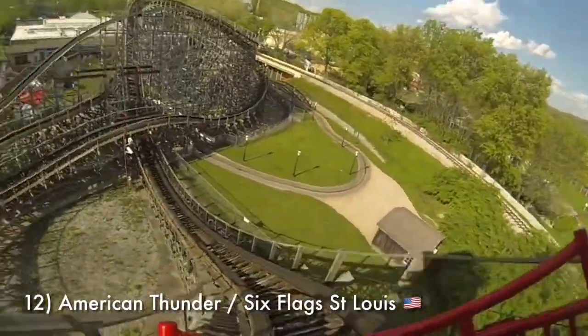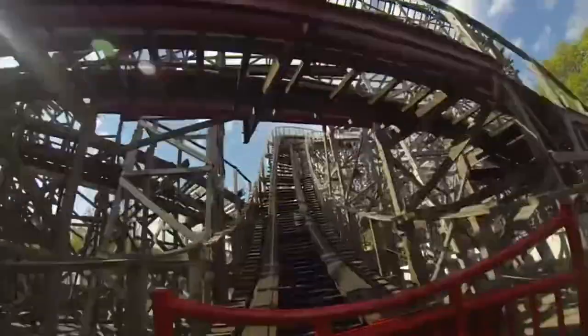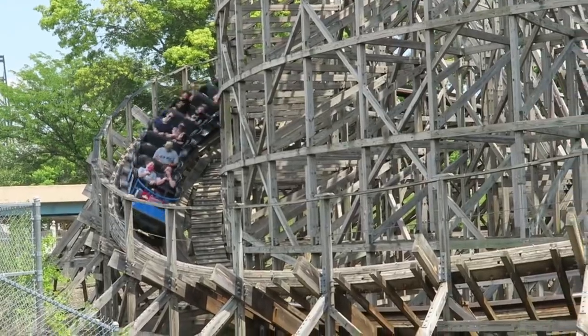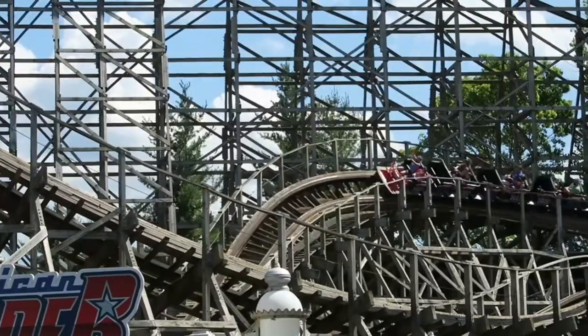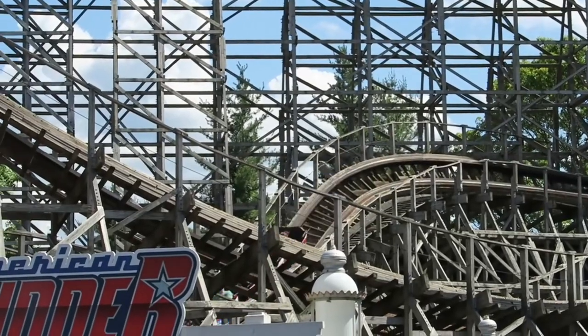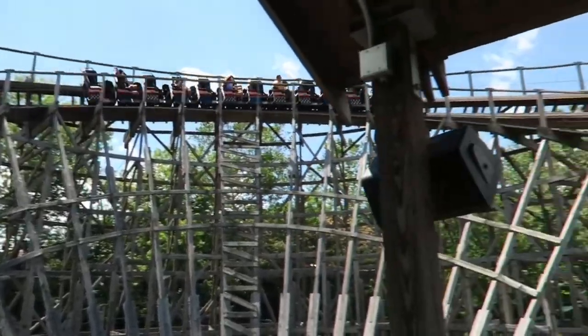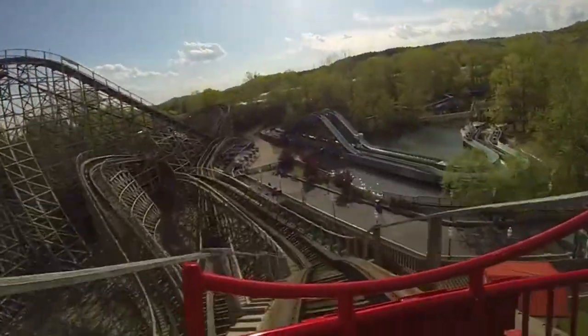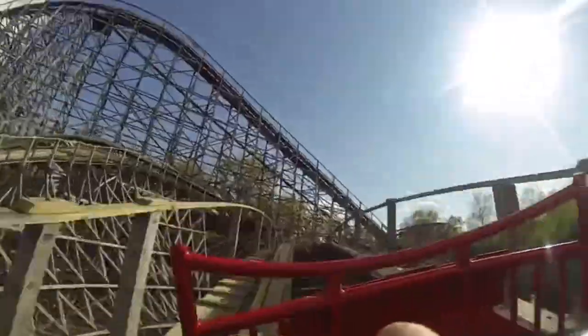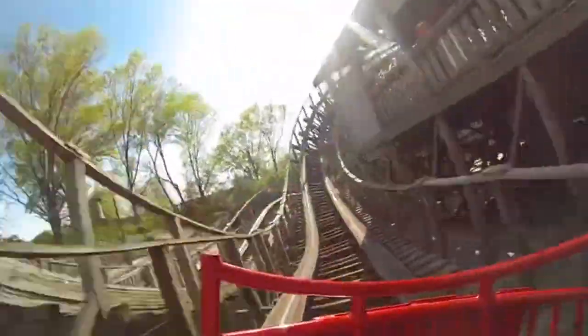Number 12 is American Thunder at Six Flags St. Louis. This is where the list really begins, because from here on out all of these coasters are pretty great. American Thunder is one of three woodies at this park and is also the newest one, opening in 2008. It's a nice long ride that still runs pretty smooth, but it doesn't go higher on my list because some of the airtime hills are kind of dead elements — you don't really feel a whole lot in them, especially towards the end of the layout. American Thunder has a really strong layout, but I'm not sure its 82-foot height was meant to facilitate such a long ride time.